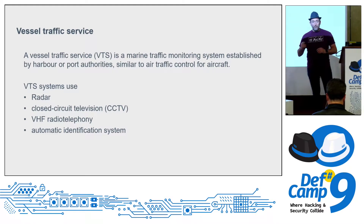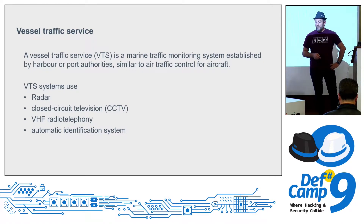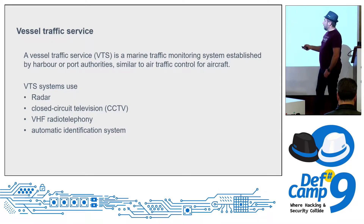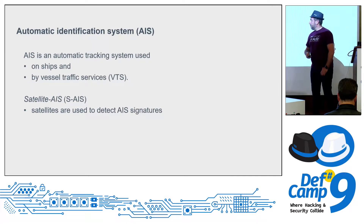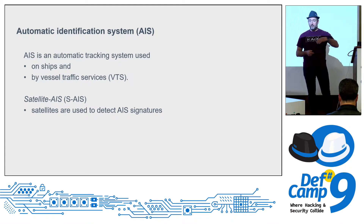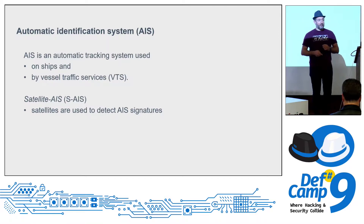Vessel Traffic Services (VTS) work like air traffic control — mostly used in harbors to navigate ships to their berth. They connect all information and send it over VTS using the mandatory AIS system. AIS — Automatic Identification System — normally operates on VHF transmitters but can also run over satellite. The AIS system takes GPS information from the GPS receiver and puts it into AIS protocol messages.